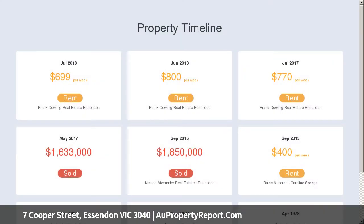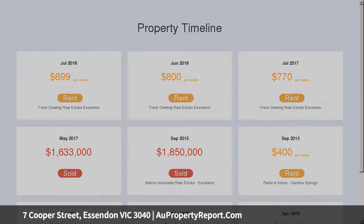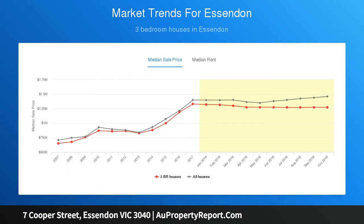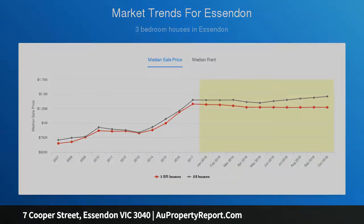Permit approved for Home 1: 44 squares on 540 sqm, 5 bedrooms, 4 bathrooms, 2 living zones, 4 car garage, swimming pool. Home 2: 42 squares on 540 sqm, 4 bedrooms, 3 bathrooms, 2 living zones, 3 car garage, swimming pool — all complete.